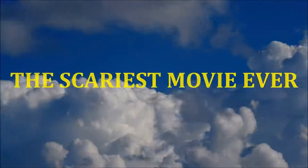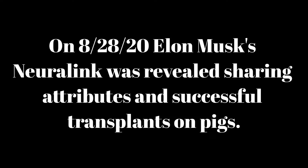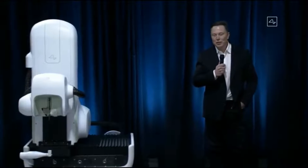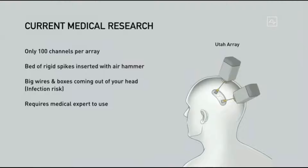Welcome to the Neuralink product demo. I'm really excited to show you what we've got — I think it's going to blow your mind. We'll go through what is the state-of-the-art in medical research and then what's the state-of-the-art in what consumers or people in general can get.